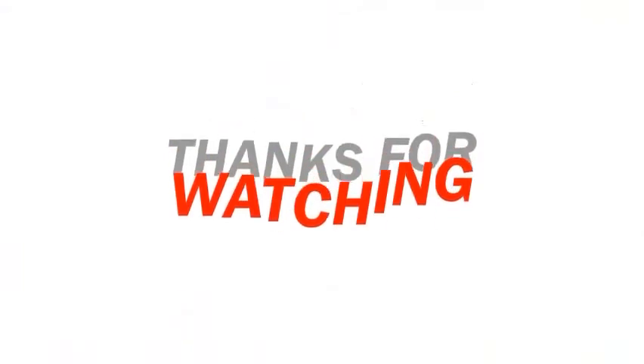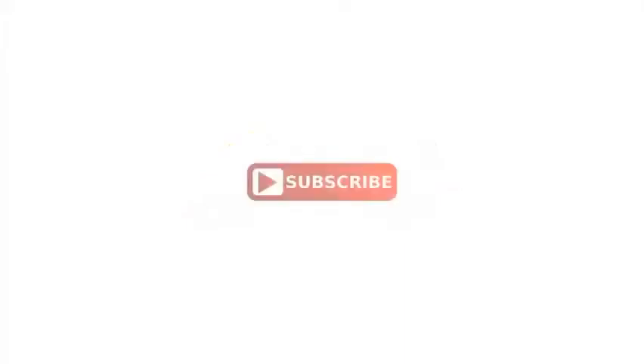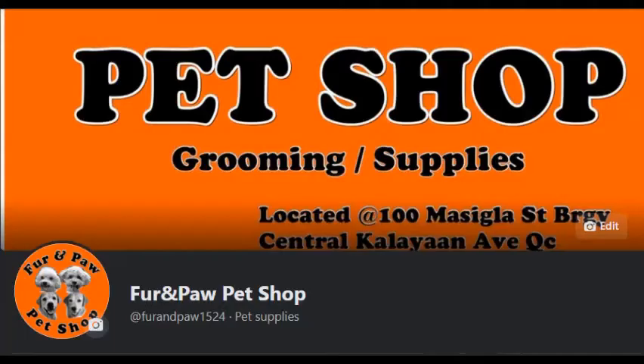Thank you for watching! For more exclusive videos, don't forget to like and subscribe to our YouTube channel, and comment. Don't forget to like and follow us on our FB page. Thank you!